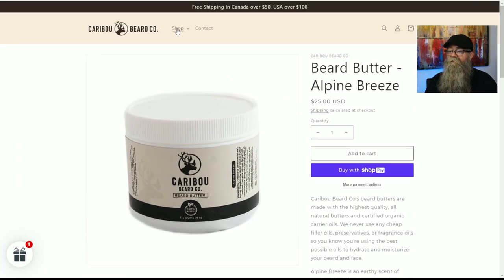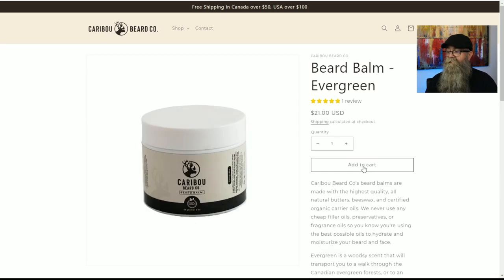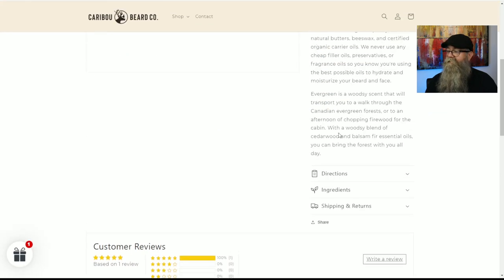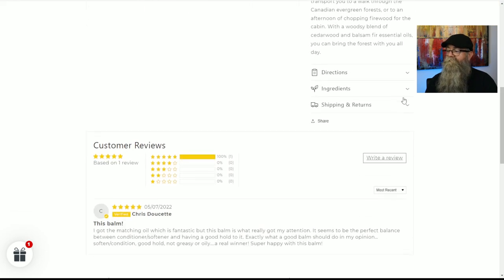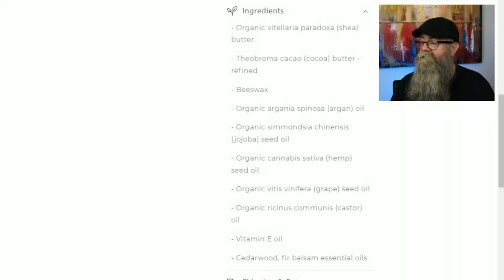Now let's go back to the website and click on the beard balms. I have the Evergreen beard bomb. Clicking on it and scrolling down to the ingredients — first of all, it is $21 for a two-ounce beard balm. Ingredients are shea butter, cocoa butter, beeswax, argan oil, jojoba oil, hemp seed oil, grapeseed oil, castor oil, and vitamin E. The scent profile is cedarwood and fir blossom.